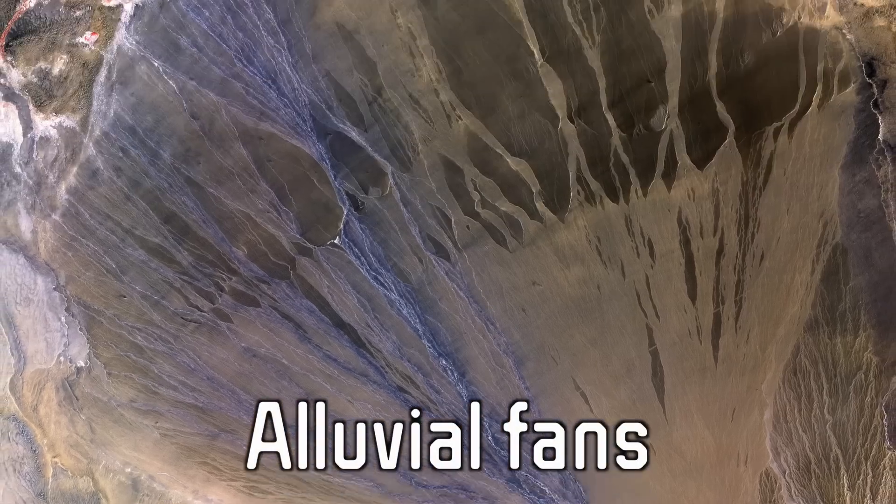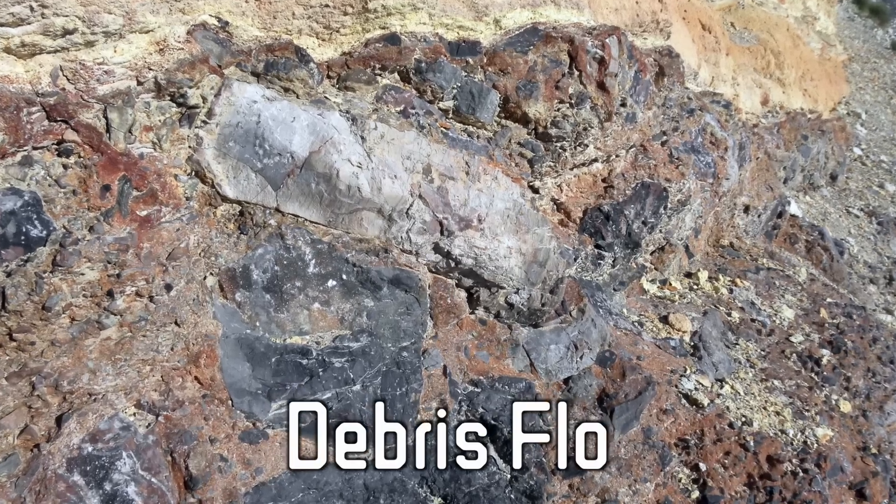On our planet, hummocky rocks typically arise from the deposition and erosion of loose sediments in various environments, including alluvial fans, debris flows, and volcanic ash deposits. Their rounded, irregular, cauliflower-like textures result from repeated cycles of erosion, transportation, and redeposition of materials. So it's likely that these hummocky rocks on Bennu formed through similar processes, but on a much smaller scale in the environment of an asteroid.